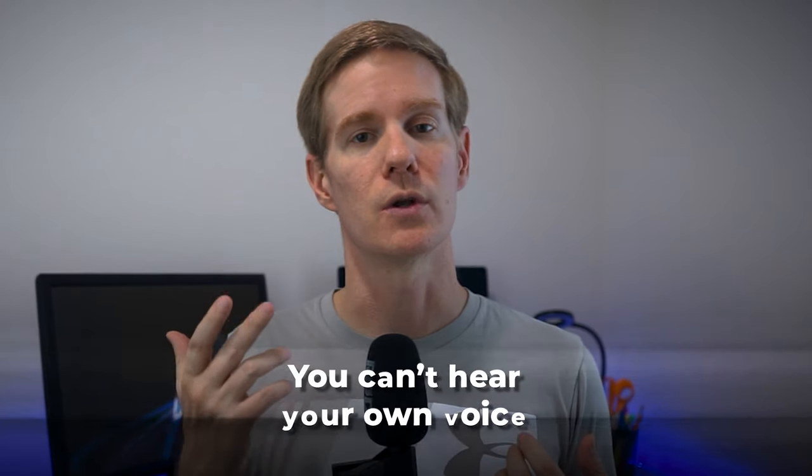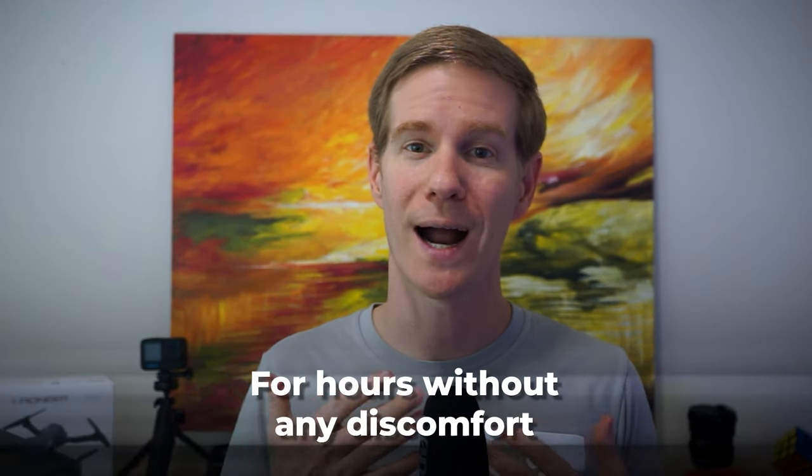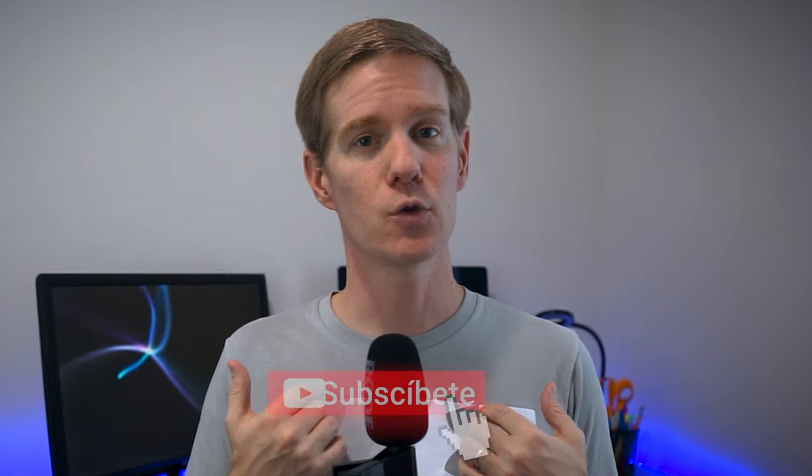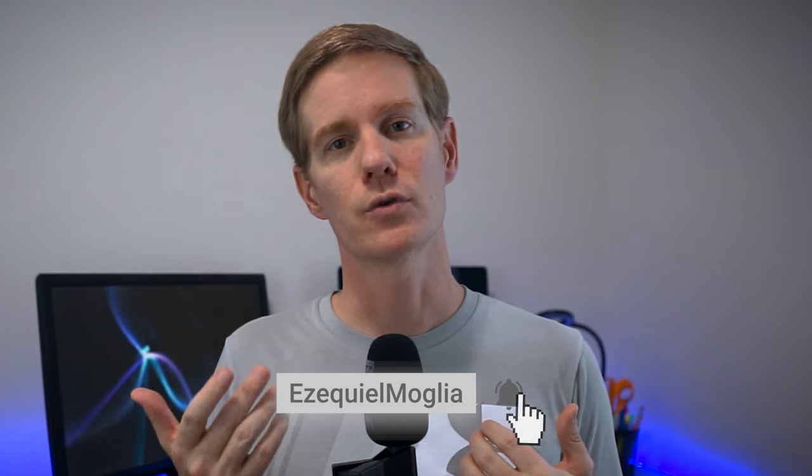The sound quality on these headphones is excellent whether I am listening to lo-fi playlists or on a video call, and the comfort is top-notch — I can wear them for hours without any discomfort. All these tools allow me to work comfortably and stay focused.